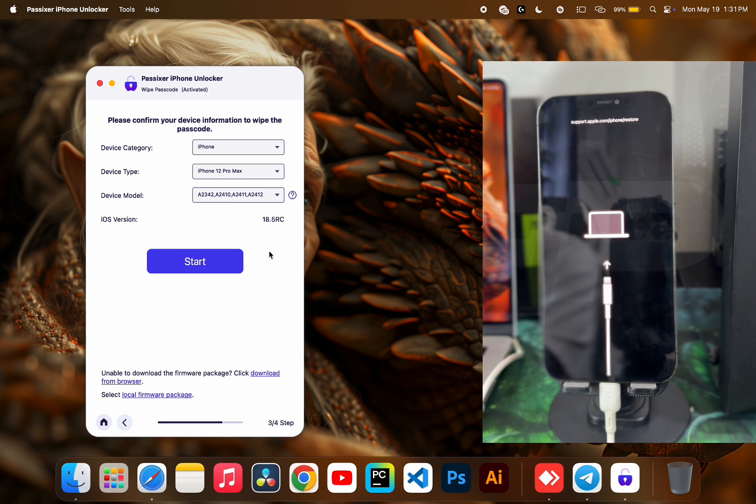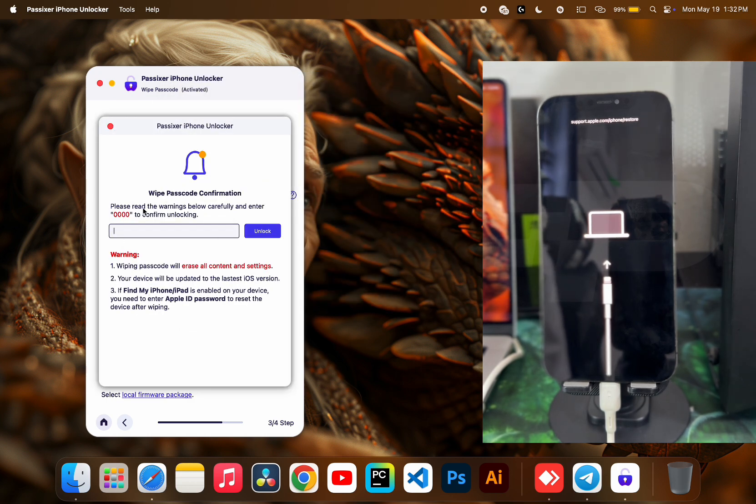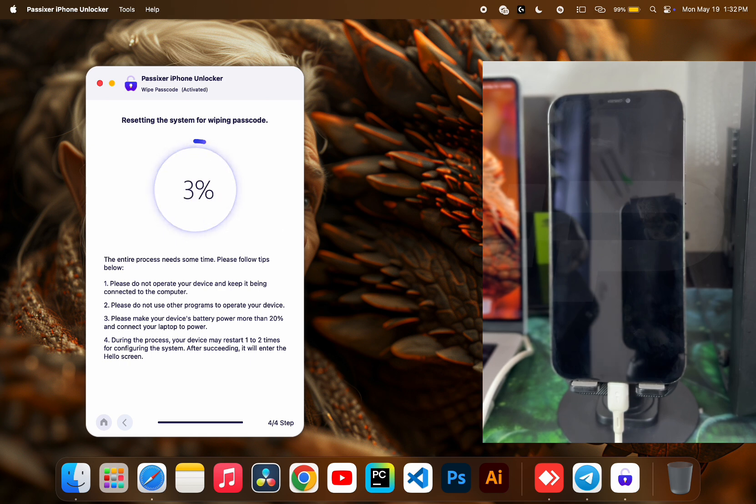You can see it says my iPhone 12 Pro Max is currently compatible with iOS 18.5 — that is the latest firmware. If I click Start, it will download the firmware automatically and begin wiping the passcode. You can also click the second option to download the firmware via a web browser, or the third option to import it manually via Finder. Once done, enter four zeros to confirm that you agree to proceed — note that this will wipe all data on the device.